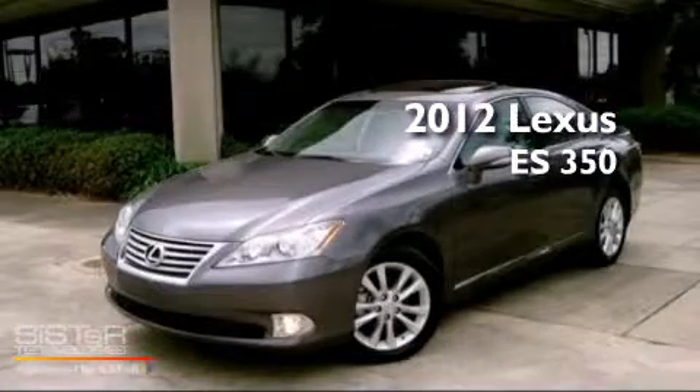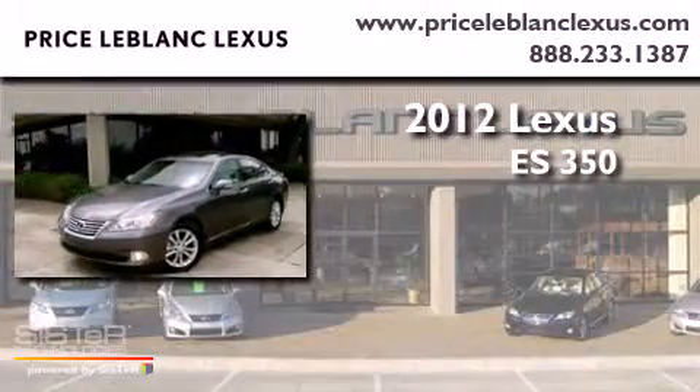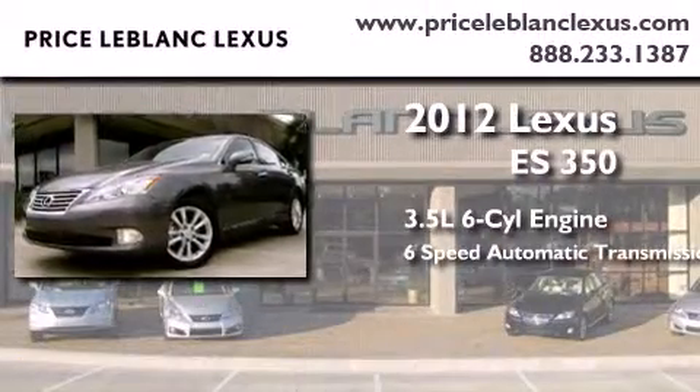This is a certified pre-owned 2012 Lexus ES350. It has a 3.5 liter 6-cylinder engine and a 6-speed automatic transmission.